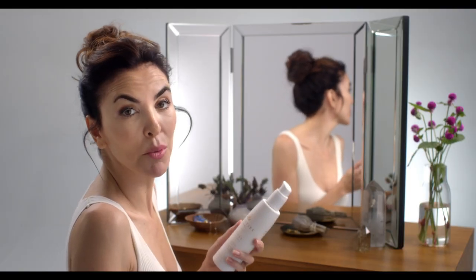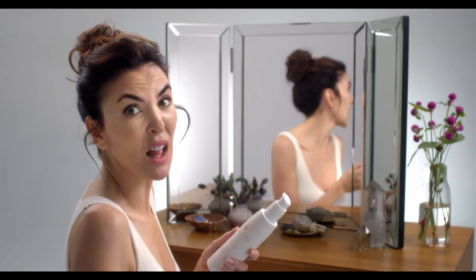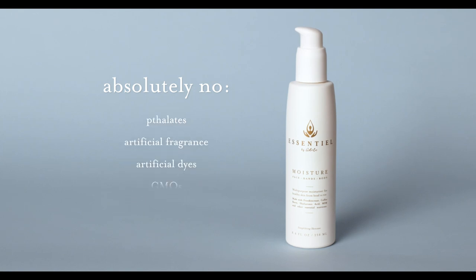A cream of this caliber would normally cost you a lot. A cream of lesser caliber might also cost you a lot. We added none of the naughty stuff: parabens, sulfates, phthalates, artificial fragrance, artificial dyes, GMOs, petroleum, silicone, PEGs, formaldehyde, gluten, aluminum, mineral oil, animal cruelty, bad vibes.